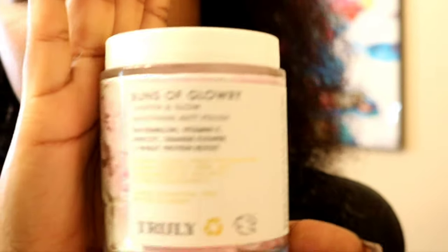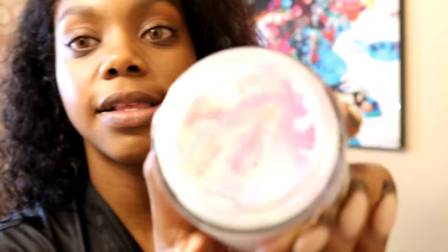The next one is the Buns of Glory. Everyone was like, 'Oh my god, it smells like unicorns!' Look at the color — that's how it looks in the jar. This is a six-ounce bottle. It's a little smoother, definitely rich. It smells like watermelon — I love it.